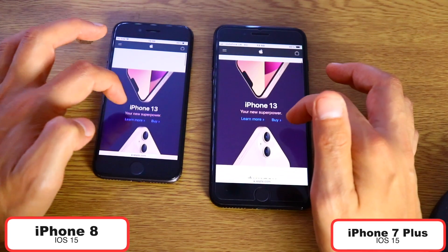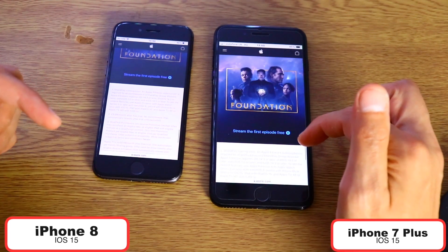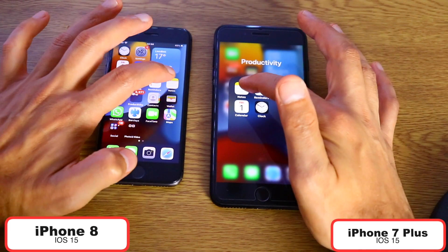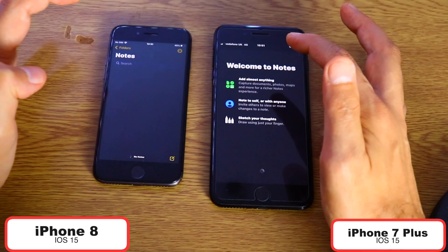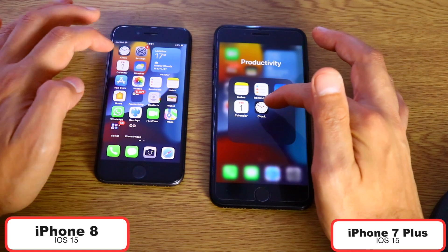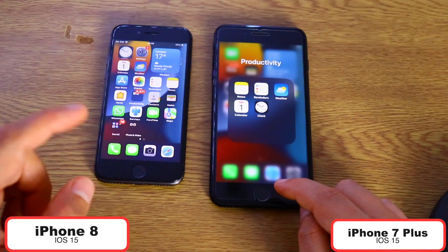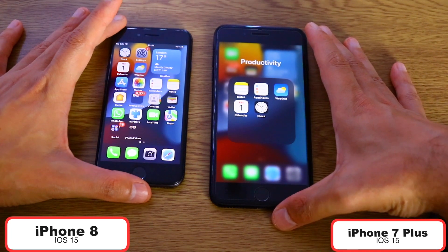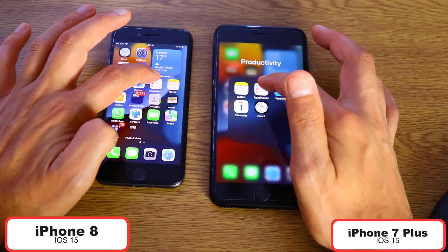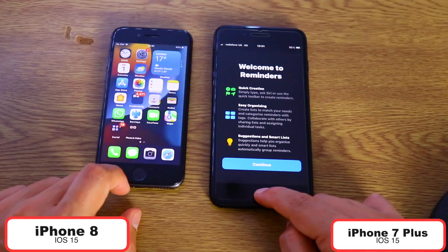This is pretty interesting — iPhone 8 is doing very well so far. Both devices are running the latest version of iOS. Let's open the Reminders app in three, two, one — I believe that was the iPhone 8. Let's open the Clock in three, two, one — iPhone 8, I believe. I'm very curious to see if gaming will be faster on the iPhone 7 Plus, but so far iPhone 8 actually wins.